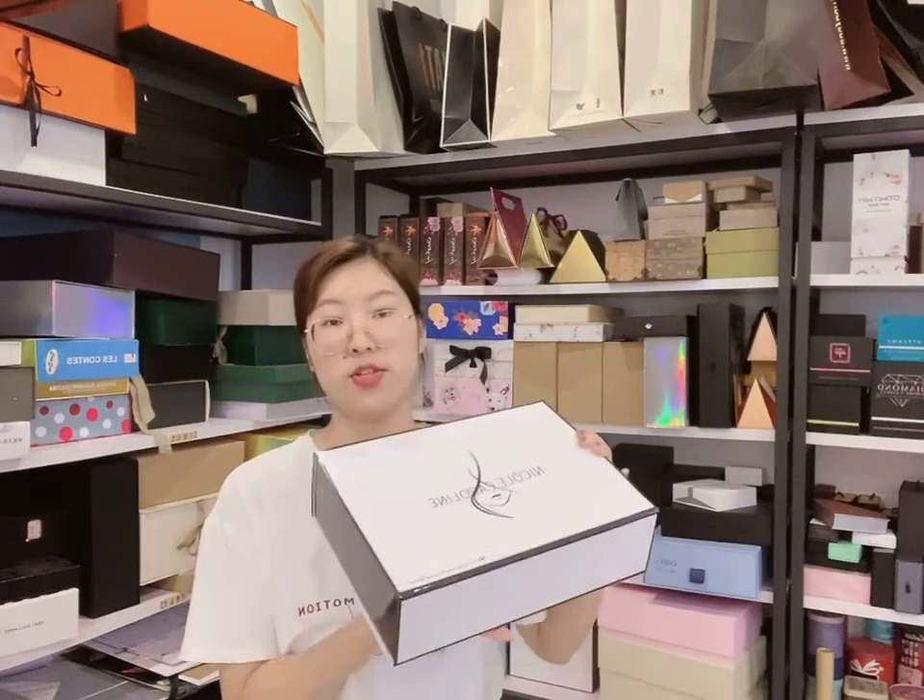Here is the box printed in white and black color and in glossy lamination. As you can see, the box surface is very shiny.